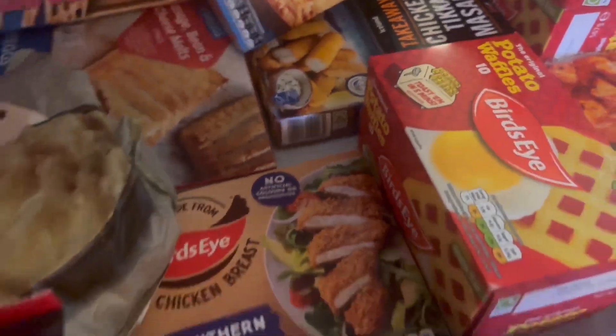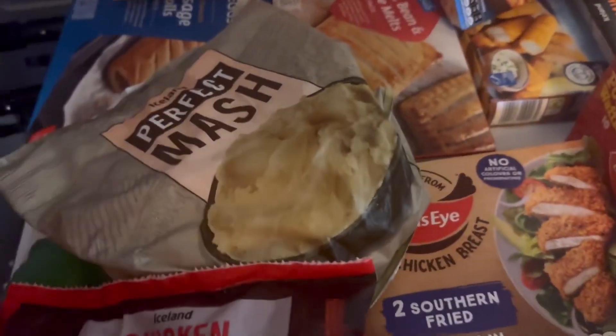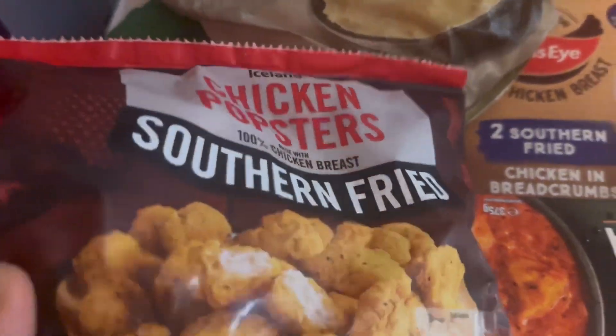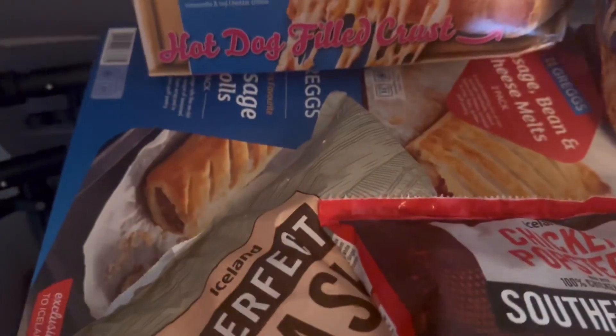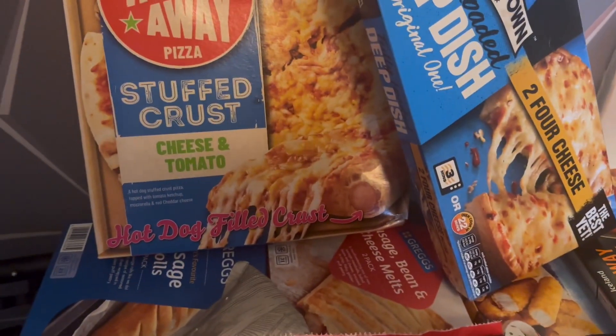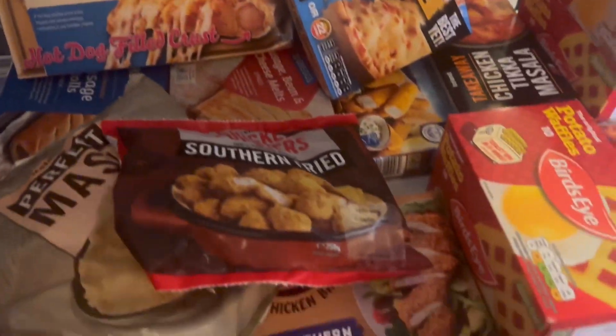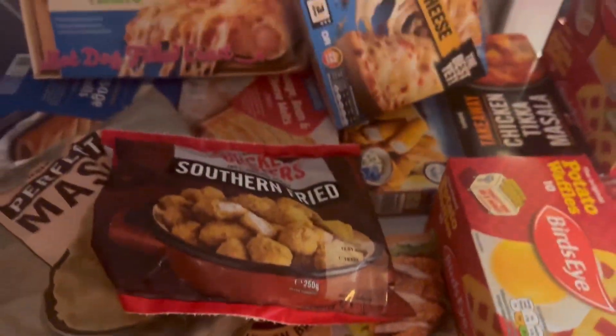Got another bag of mash - there's mash with the Christmas haul and this is just for normal use. Smiles, fried popsters, another bag of sausages for normal use, sausage rolls, sausage beans and cheese melts, and a cheese and tomato hot dog pizza - Molly loves them. Got two chicken tikkas, and that's it for the freezer side.